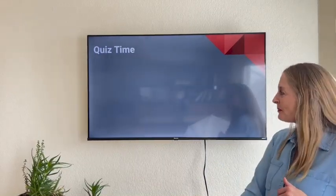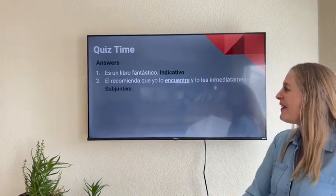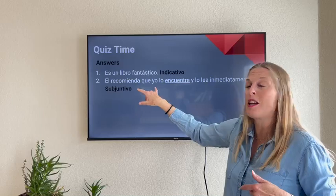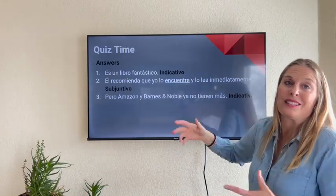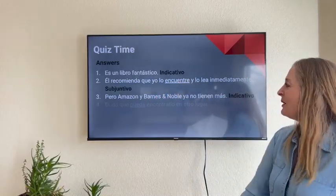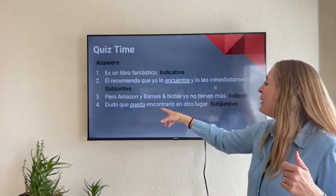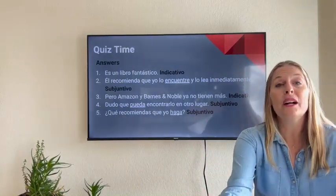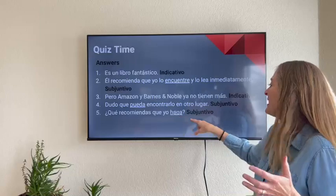Ready for the answers? Número uno: indicativo — it doesn't have all three elements. Número dos: subjuntivo — it's a recommendation, the R in WEIRDO, with two different subjects and two different verbs. Número tres: indicativo — it's just a fact, no emotion or opinion tied to it. Número cuatro: subjuntivo — dudo is our trigger word there, expressing doubt. Número cinco: subjuntivo — it's a recommendation, another R, with '¿Qué recomiendas que yo haga?'